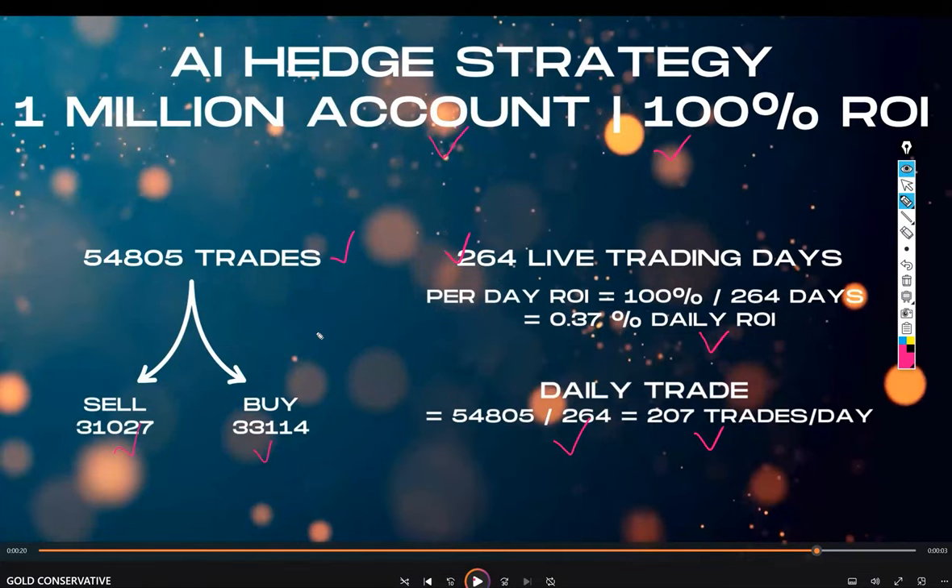For the AI hedge strategy on a $1 million account: 54,805 total trades — sells at 31,000 and buys at 33,114 — over 264 live trading days, achieving 100% ROI. The daily ROI is 0.37%, with approximately 207 trades per day. Daily profit generation is nearly over $1,100, with ROI of almost 1.1% per day.